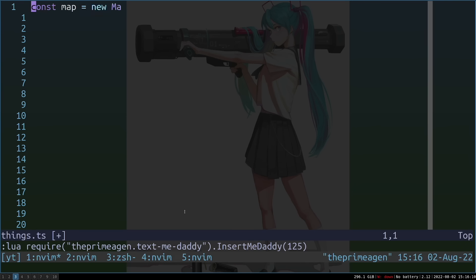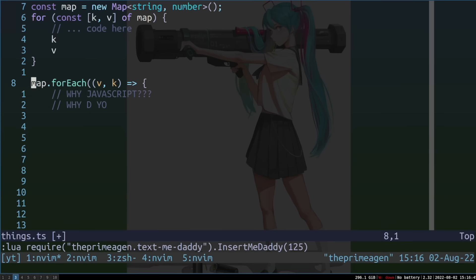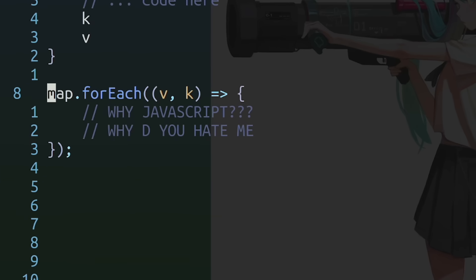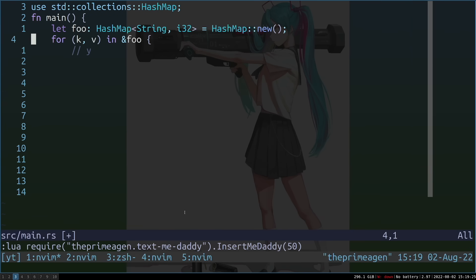Number three is iterating over maps. When iterating over a map with a for-of statement, you get key then value — very natural, appears in pretty much every language. But if you use a forEach, you get value then key. Why does JavaScript have to make terrible decisions like that? That is why I prefer to write in Rust — the greatest language ever written.